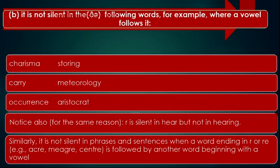R is not silent in the following words, for example, where a vowel sound follows it. You can see that if words end here, R might have been silent, but since it is followed by another vowel sound, it is not silent. Repeat the words with me: charisma, storing, carry, meteorology, occurrence, aristocrat.